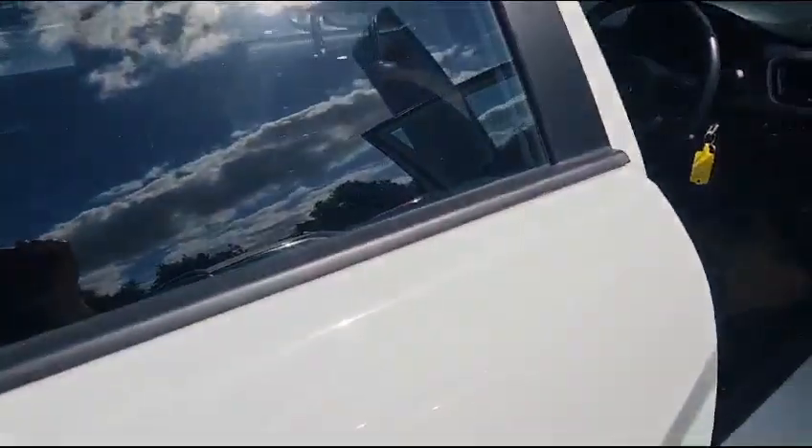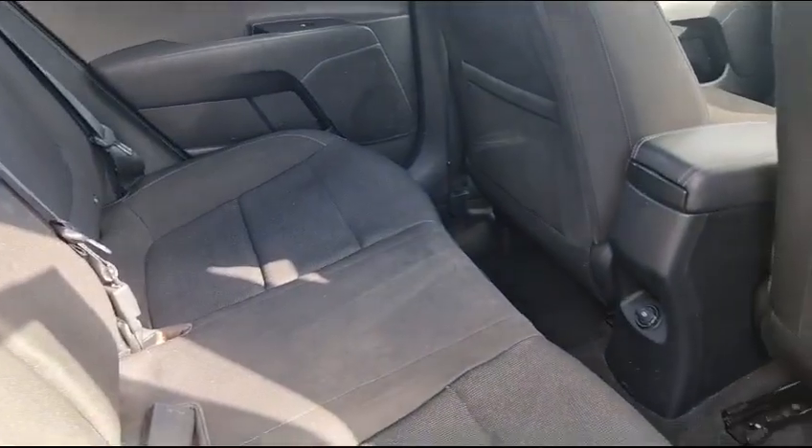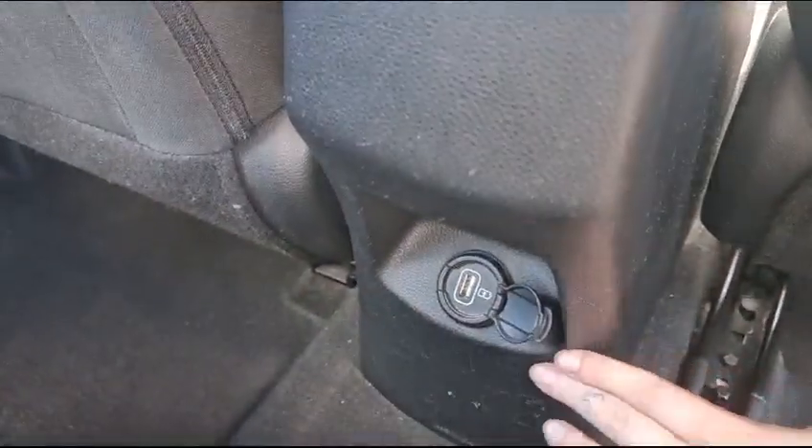As we make our way to the back of the car, you can see that the rear is supplied with a spacious area to sit, and it is also supplied with its own charging port.